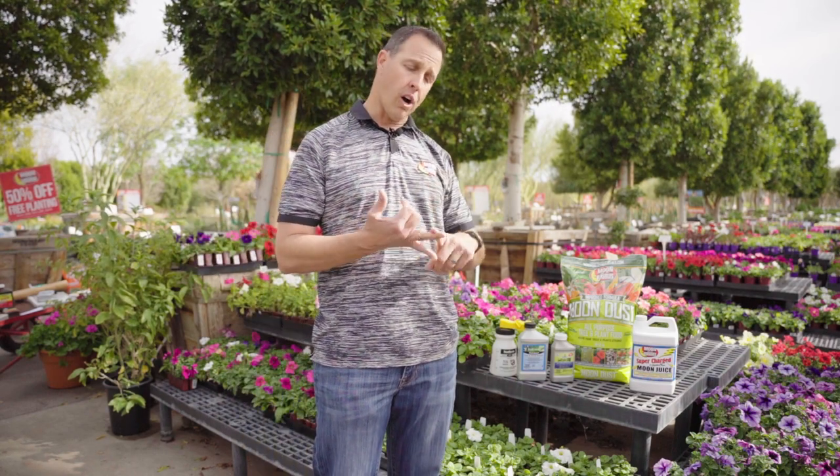Come into your local Moon Valley Nursery, call in, or check us out online. We have flyers and handouts available. We'll be glad to help you out, take care of the problem, and make sure you're happy. Thanks.